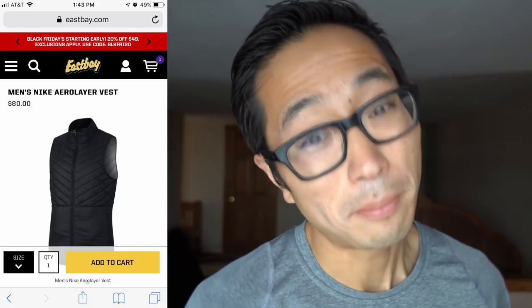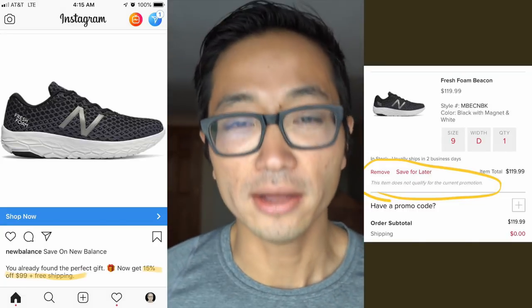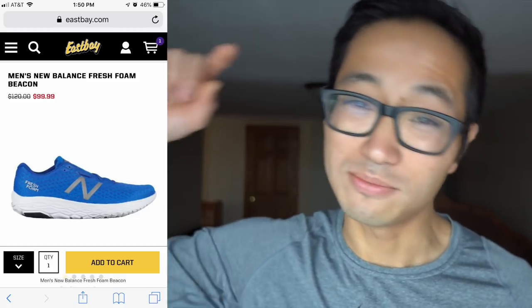Number nine, which I think is even better, is for the New Balance Fresh Foam Beacon. It's been on my list since about August but another shoe keeps bumping it. I've been searching on the New Balance site waiting for promos, but whenever I try to add the Fresh Foam Beacon to my cart it says it's not available. On East Bay the blue color is the cheapest - regularly $99, but with their BLKFRI20 code, 20% off, it brings the price down to $80. I'm definitely going to pick that one up.